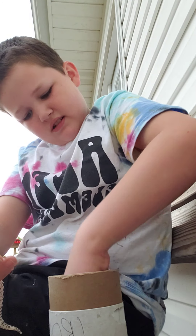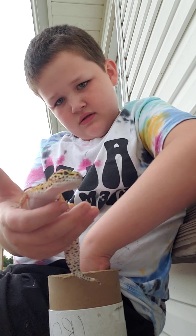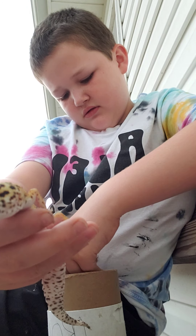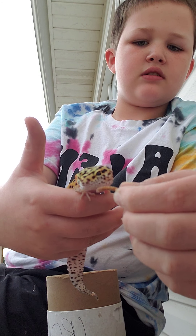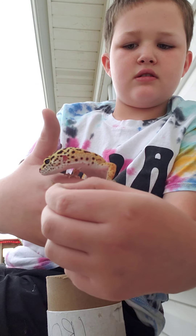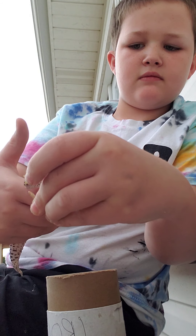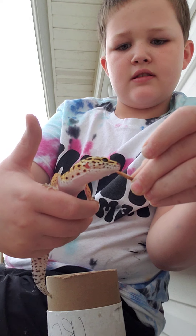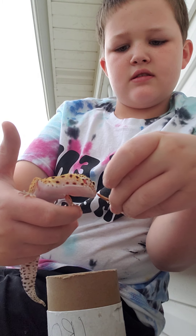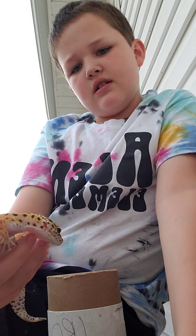Let's try a different one. Let's eat it. He doesn't want to eat really.